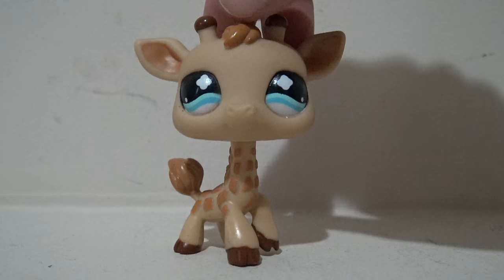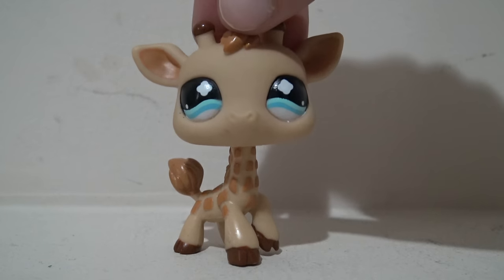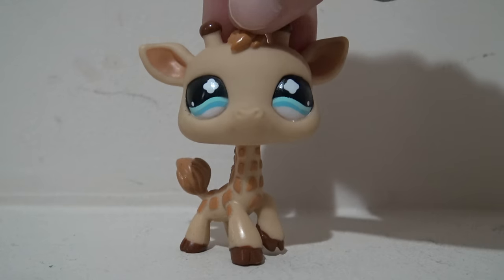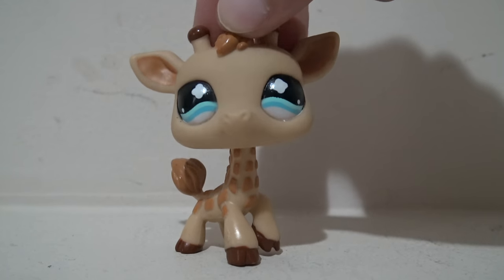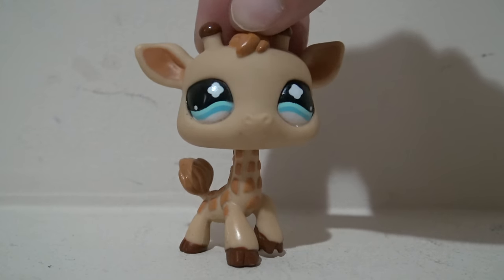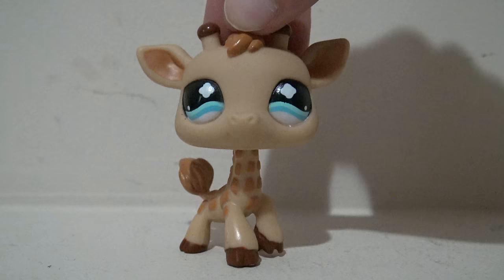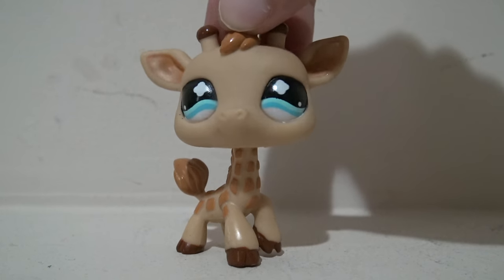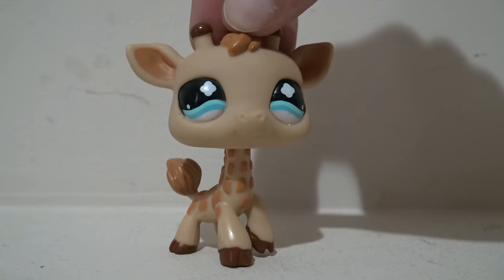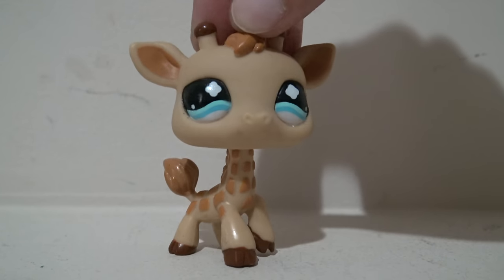Alright guys, that is all of the LPS accessories and fun stuff that I found while flea marketing and yard sailing for my birthday. I hope you all enjoyed watching me go through it and talk about my weekend. If you did, definitely give this video a thumbs up and check out more of my hauls on my channel. Make sure to go over to my Etsy shop to check out the LPS keychains I have for sale. Thank you all so much for watching, and stay awesome, my lovely giraffes — bye!